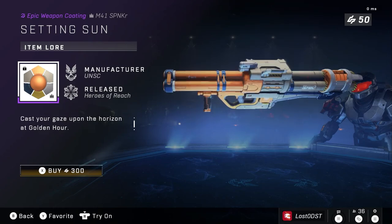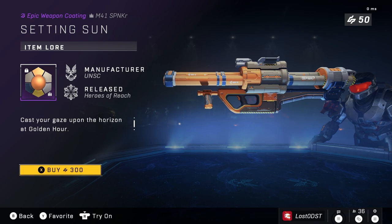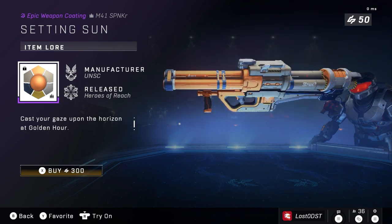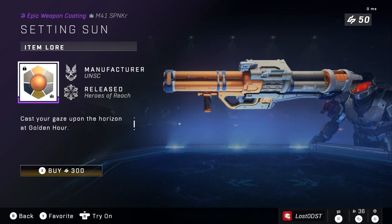Now let's move on to Setting Sun, also a season one bundle. It's a rocket launcher weapon coating going for 300 credits. I definitely don't agree with this one — I think it should have been at least 200 credits. One item for three dollars is pretty nuts in my opinion.